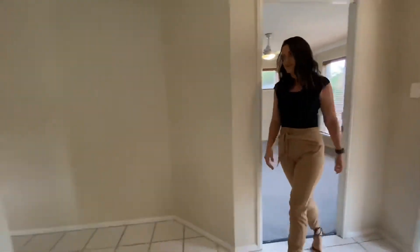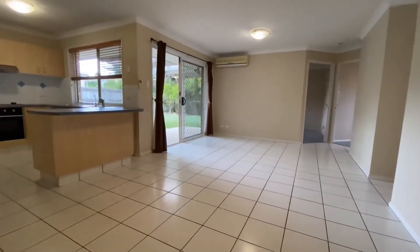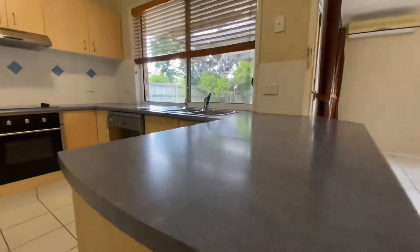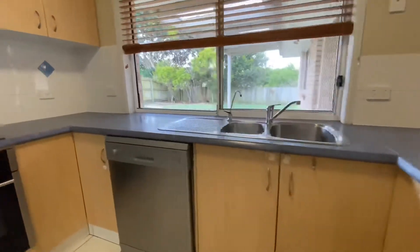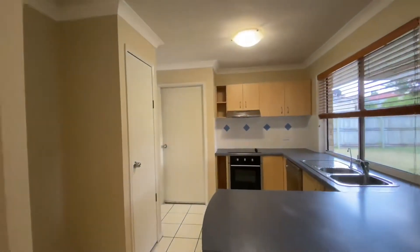Coming through to the rear of the home, you'll find your second separate living space, which is a dining and lounge combination. This area also joins the kitchen, which has large vent space, a double fridge, pantry, and access through to the double walk-up garage, which has added storage as well.